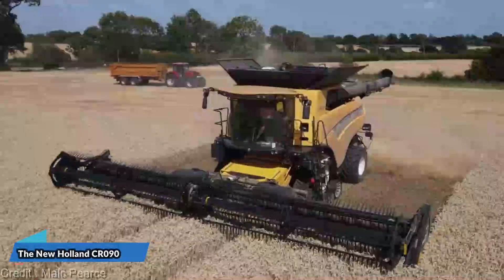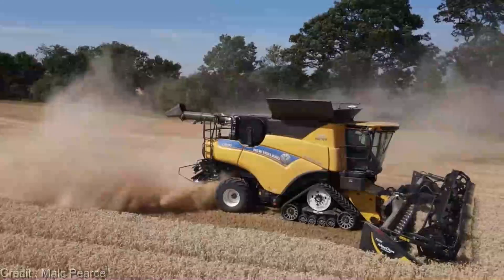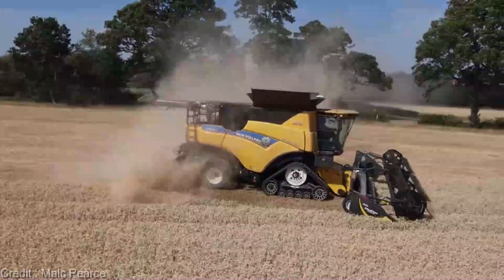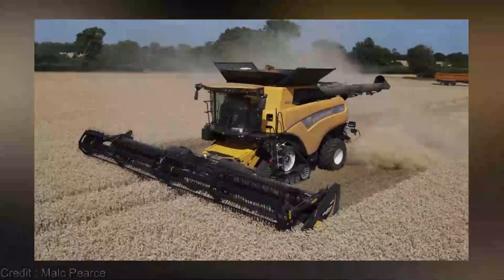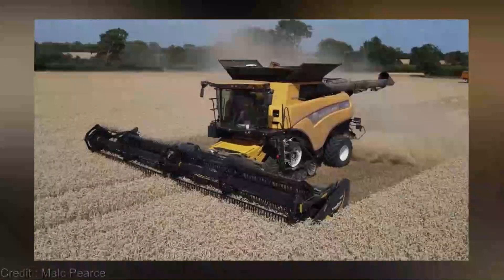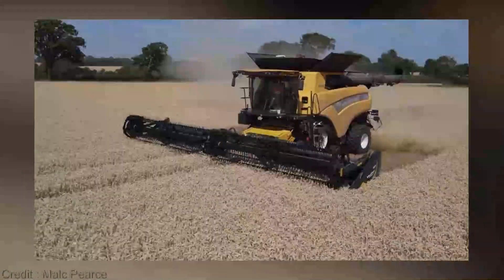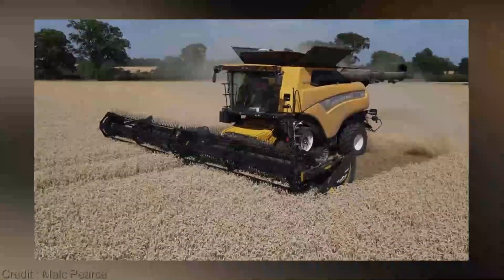Let's shift gears and dive into the dynamic world of harvesting with the New Holland CR090. This technological marvel is designed to turn your fields into a high-efficiency haven. The precision it brings to your harvest is a true testament to what innovation can achieve — say goodbye to wastage and hello to precision like never before. The New Holland CR090's state-of-the-art technology ensures that every yield is optimized for your farm's success.